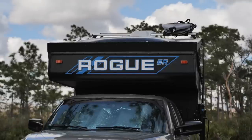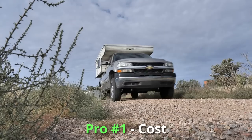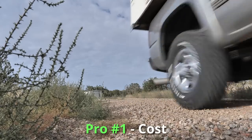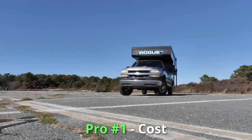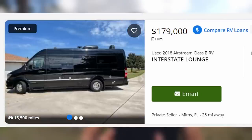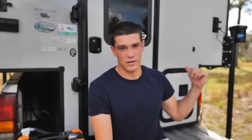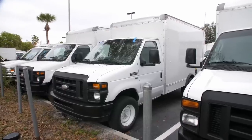Pro number one is the cost of a slide-in truck camper. You can get a slide-in camper like this in a pickup truck for a lot cheaper on average than it would cost you to buy an empty shell cargo van and build it out yourself, or even more expensive, to buy an already fully converted Class B RV.